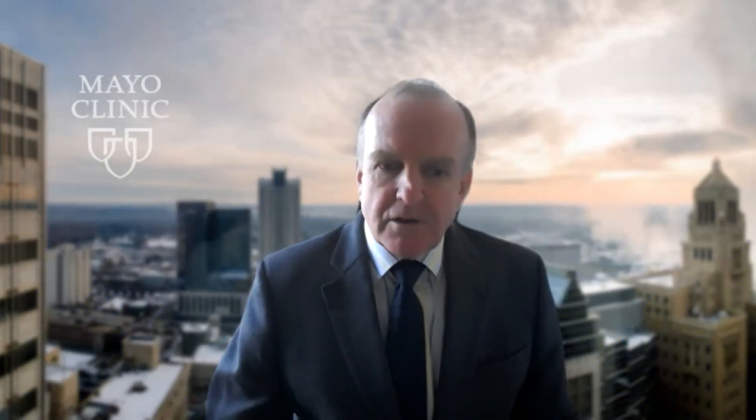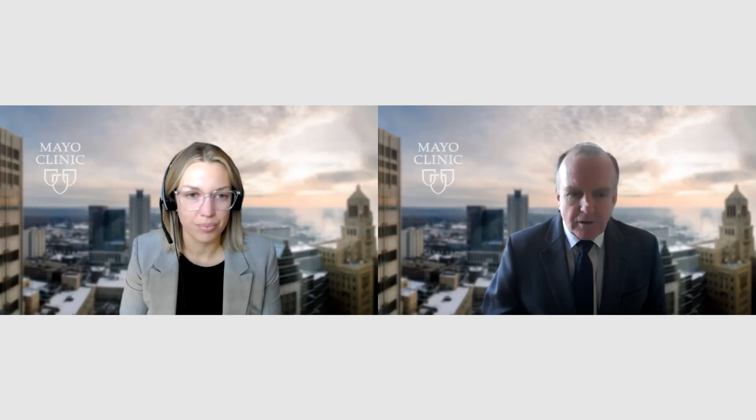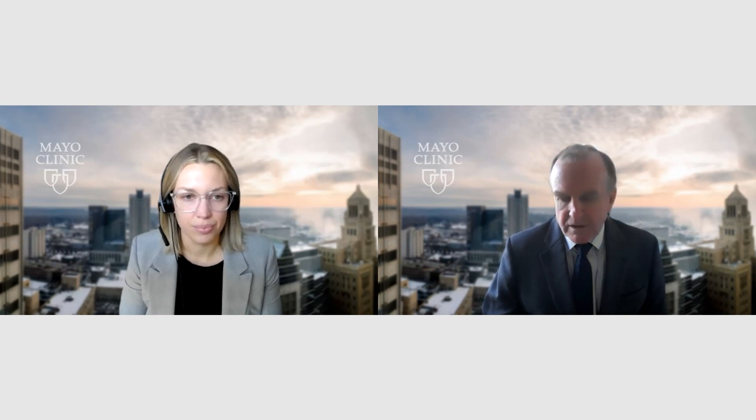Welcome everyone, again to another in our series of Interview with the Experts. I'm very pleased to have with me today Dr. Courtney Bennett, who's the Medical Director of our Cardiac Intensive Care Unit and a consultant in the Division of Ischemic Heart Disease and CICU, as well as the Division of Cardiovascular Ultrasound. I'm Malcolm Bell, Vice Chair of the Department of Cardiovascular Medicine here in Rochester, Minnesota.